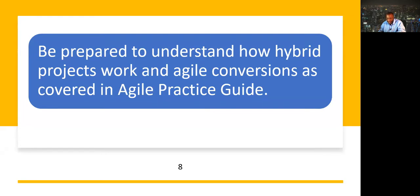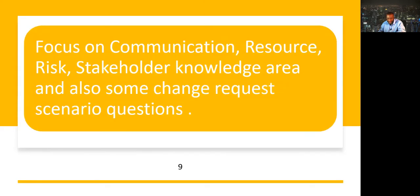In other words, you need to understand how to go through an agile transformation, what you should do in terms of change management and how it tapers into this discussion. Focus on communication, resource, risk, and stakeholder knowledge areas, and also some change request scenario questions.